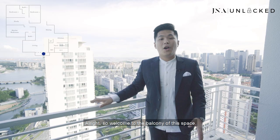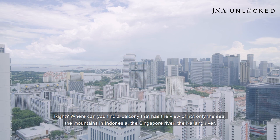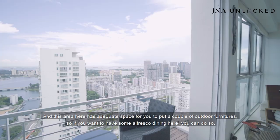Welcome to the balcony of this space. This space is simply amazing because of the unblocked view right behind me. Where can you find a balcony that has the view of not only the sea, the mountains in Indonesia, the Singapore River, the Kallang River, the Singapore Flyer, the Gardens by the Bay, and the unblocked view of the city? Later on, you're going to see that the rooms have views of the Bukit Timah as well. This is what I call the panoramic view of the entire Singapore. This balcony is southeast-facing, so you don't have to worry about the west side at all.